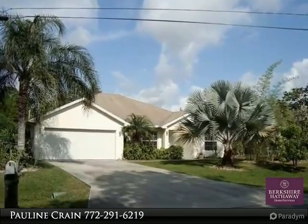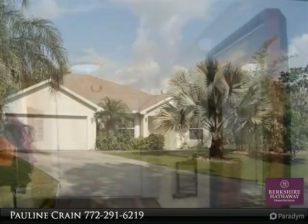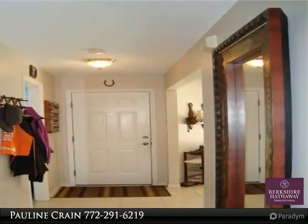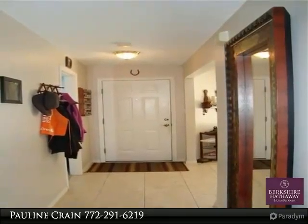Welcome home is what this home says to you. It's a forever home with charm, warmth, and quality, located in the Torino area of Port St. Lucie. This great CBS four-bedroom, two-bath, two-car garage features an open floor plan for easy living and entertaining.